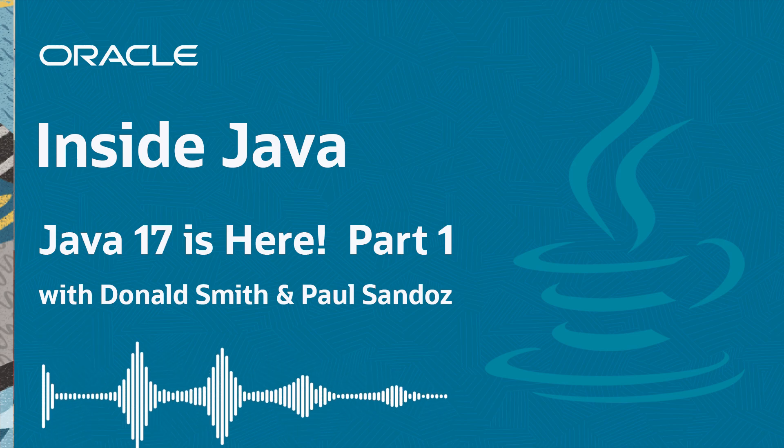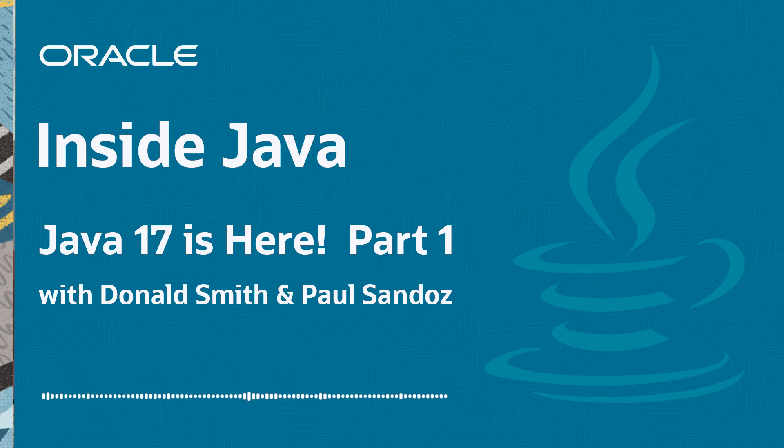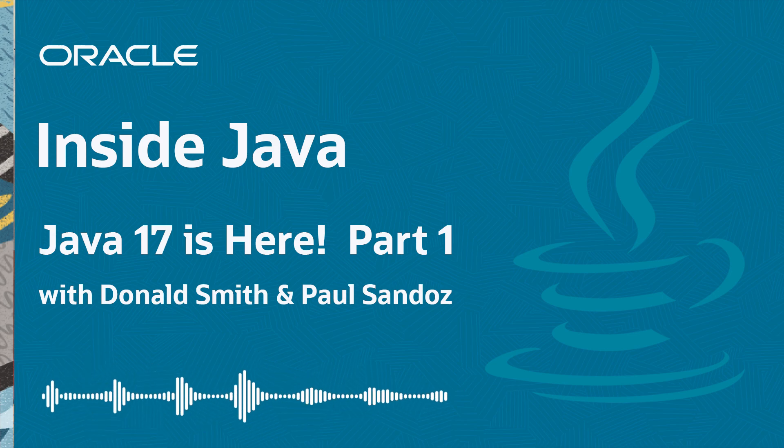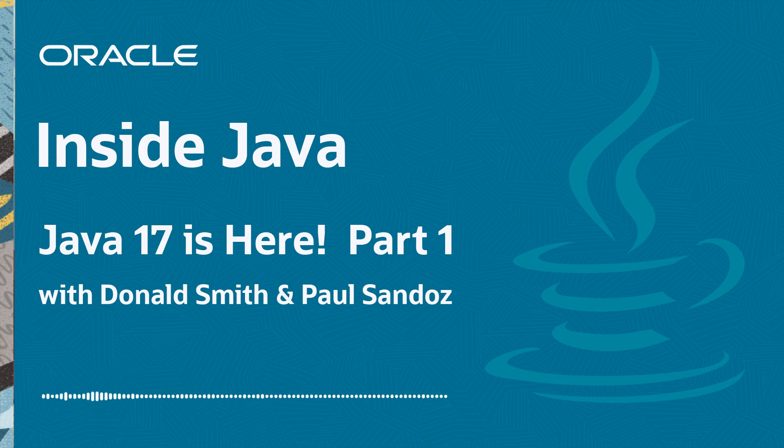But before we jump into the episode, I want to make one special announcement: we're launching a brand new Java developer website. The URL is dev.java. There's a ton of tutorials to help you up-level your skills, download Java, get a glimpse into the future of the platform, and there's even a Java playground coming just around the corner where you can try out the latest features right inside the browser.